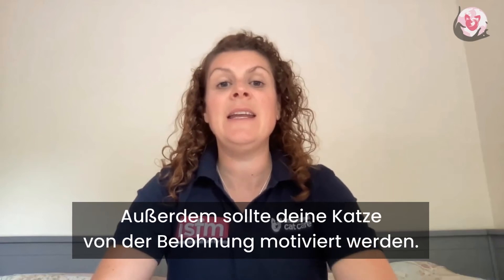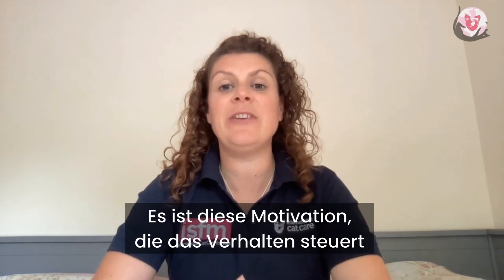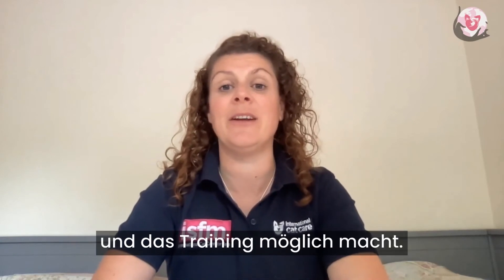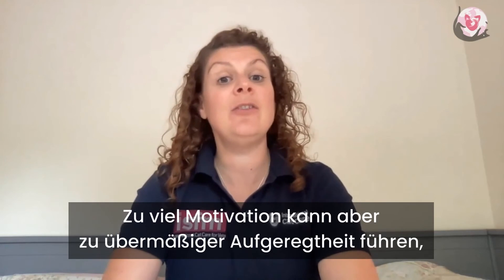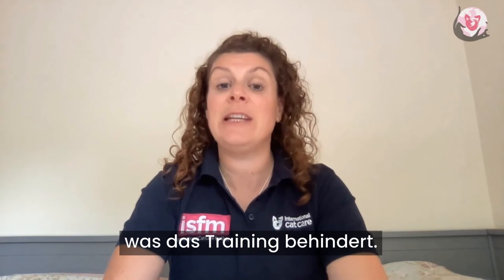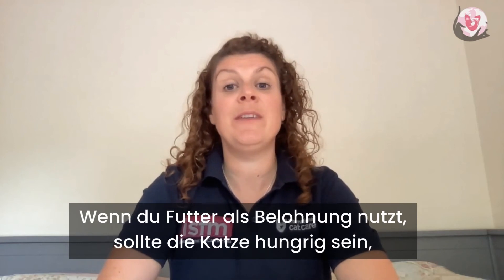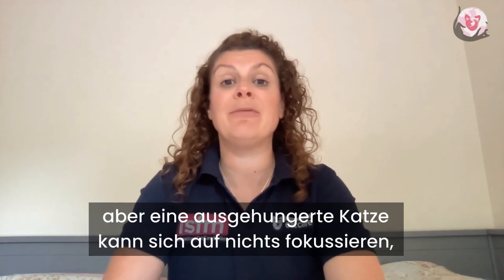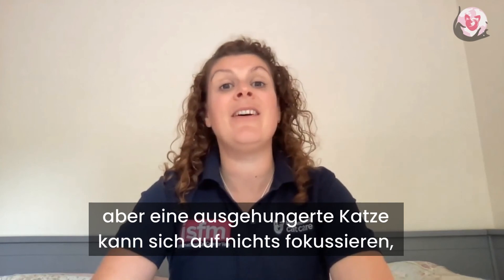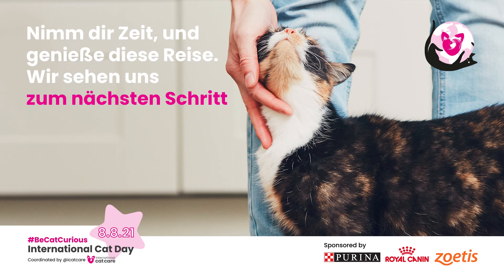And finally, make sure your cat is motivated for the reward. It's that motivation that drives the behaviour and allows training to occur. But too much motivation may lead to too much excitement from your cat, which can actually hinder training, so we need to get the balance right. If using food rewards, a hungry cat is good, but a ravenous cat may find it hard to concentrate on anything but food. So let's get started.